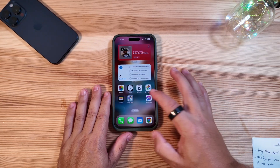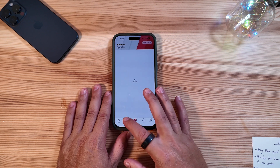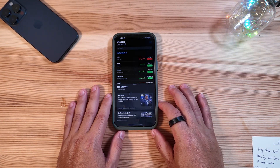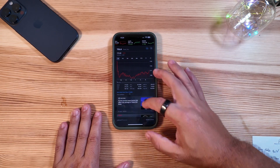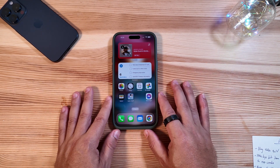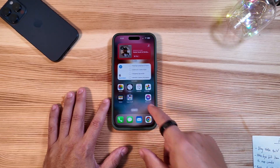Now, having said that, let's jump into it and talk about how the stability has been and the battery life. Jumping right into beta 1 for iOS 18 — as you can see, everything has been pretty quick to load. We haven't had any crashes. You can jump around through the OS and everything has been very stable. Everything's loading pretty easily — it's been a very pleasant surprise for beta 1.